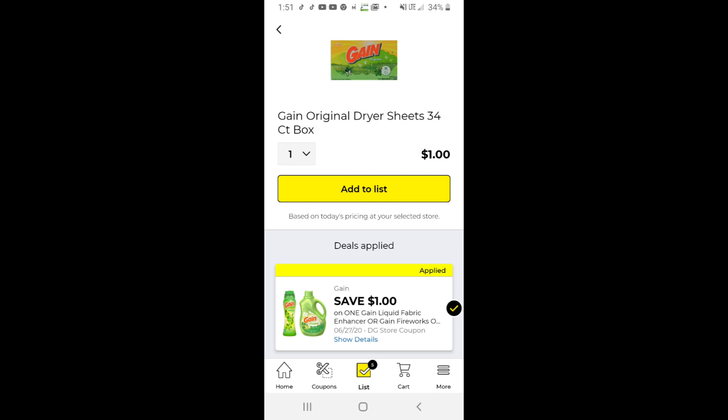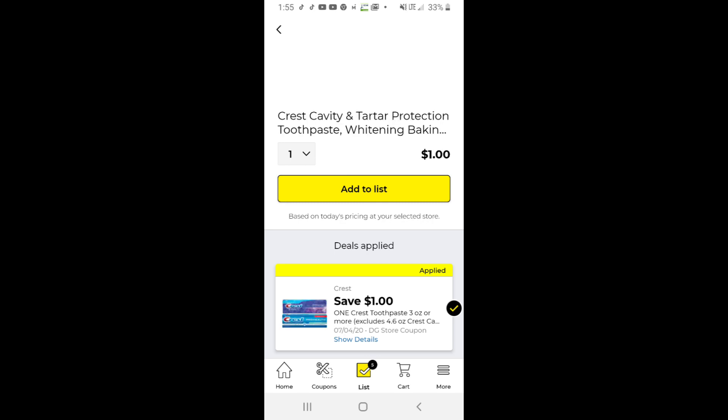The dollar off Gain is also attaching to the 34-count dryer sheets, however not the 15-count in my store — I tried it, it wasn't working. Also the traditional bottle of Gain is just $2.95 this week, making it just $1.95 with that dollar off coupon. We also have the two-dollar tube of Crest, and that one dollar off coupon is making it just a dollar.